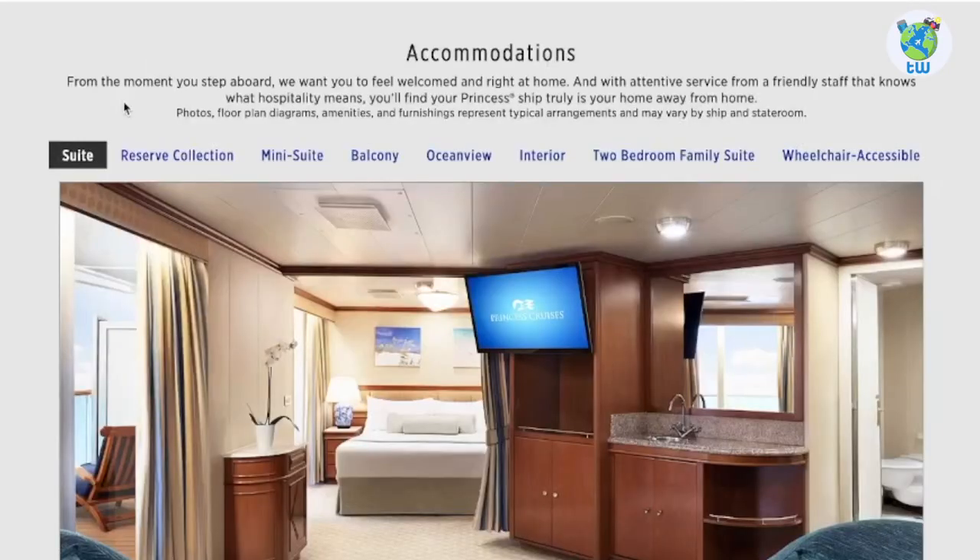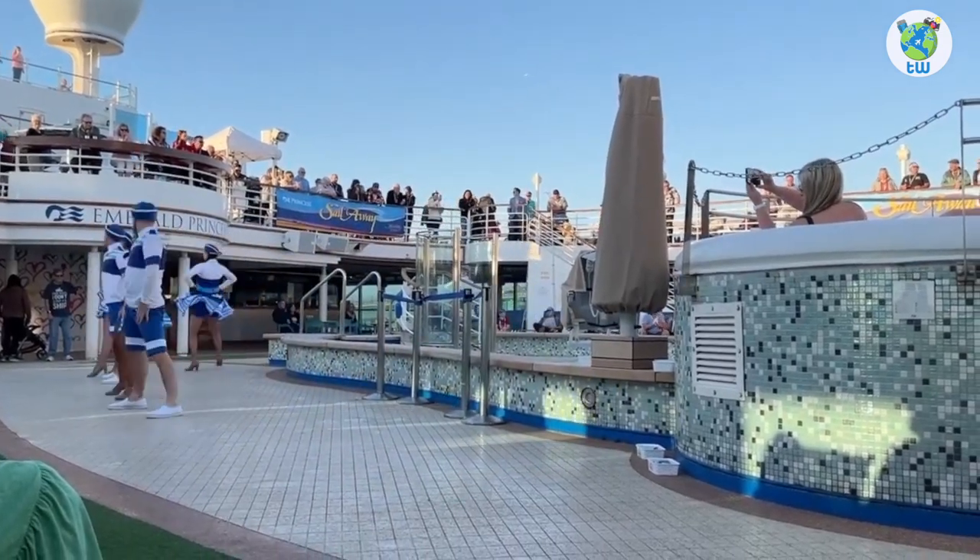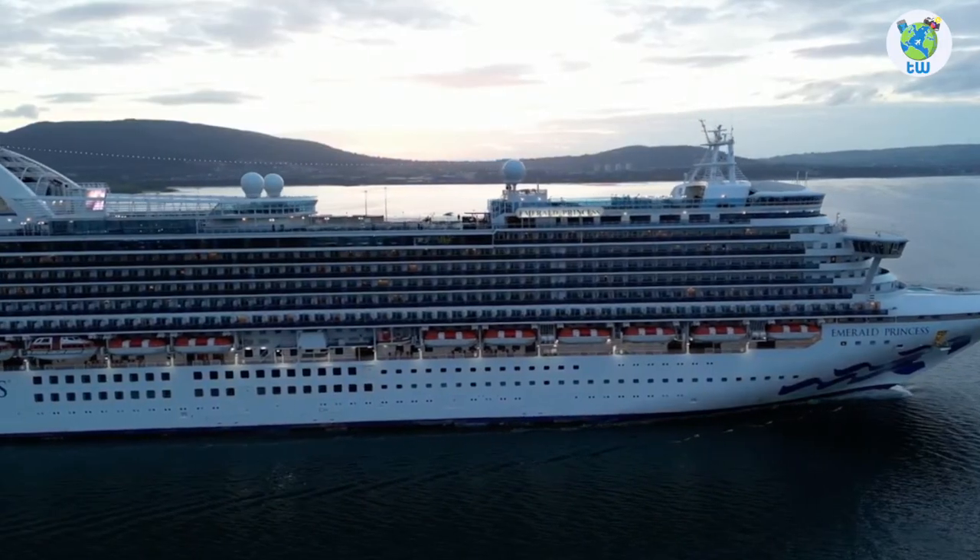For accommodations, you'll have multiple options to choose from. Overall, you will enjoy sailing on board Emerald Princess.